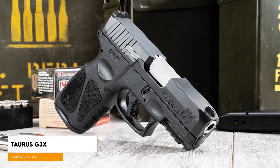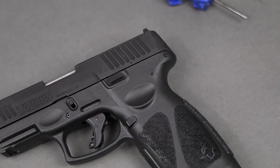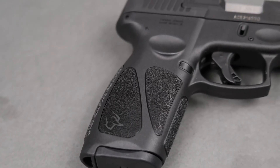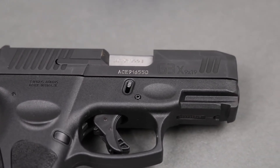Taurus G3X, $323. This compact 9mm is a simple and affordable handgun designed to compete with the Glock G19. It's a polymer-framed, striker-fired pistol that comes with two 15-round magazines.